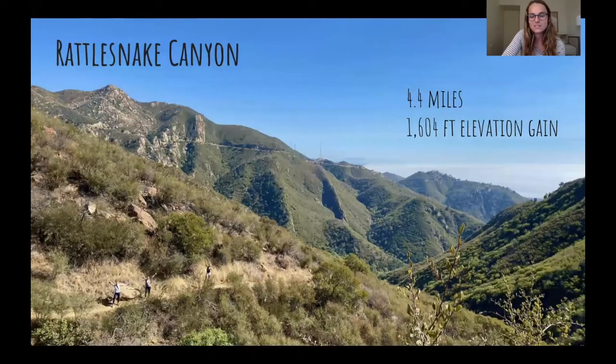Another fun one is Rattlesnake Canyon. This one is up and back with really pretty views. You're in the mountains, you get to go in the woods a little bit, so you get creek views as well. I was there on a cloudy day, so underneath those clouds in the back is the ocean. It's called Rattlesnake Canyon for a reason — I didn't see any rattlesnakes when I was on this trail, but I know a couple of my friends have.